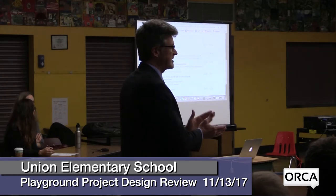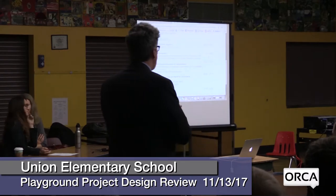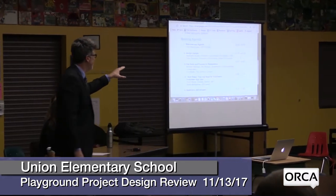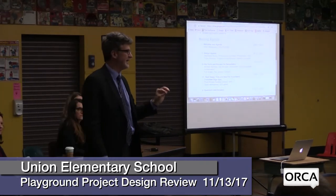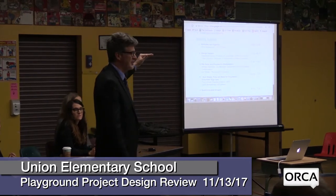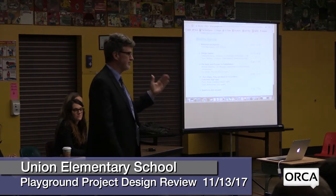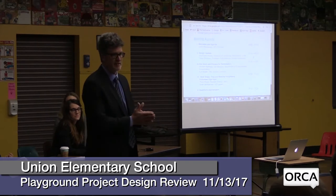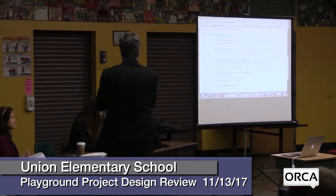We're here tonight and we're excited to move forward. One thing about how the night is going to go: you're going to see at the end we have a question and answer period. Just kind of move things along — we ask that you hold your questions until the end of the presentation, because many of them may be answered as the presentation moves forward. If you just hold off any questions, feel free to drop them down so you can remember. We'll have plenty of time for questions and answers. With that, I'm going to hand it over to Talia and Stephanie.